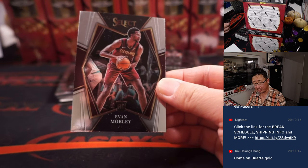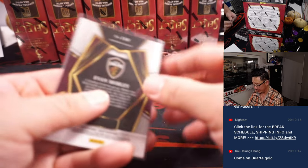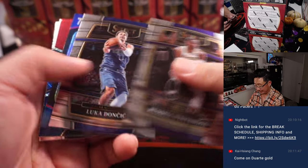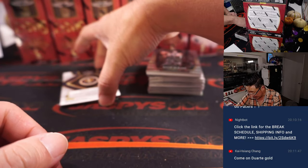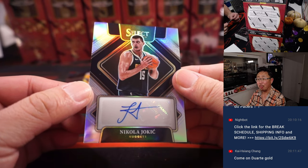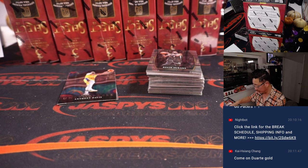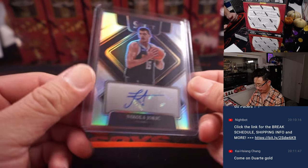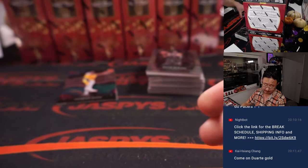We've got an Evan Mobley rookie card for the Cavs — that'll be for William, who won the Cavs in the filler. There's Westbrook — I don't know what the Lakers are going to do with him. And there's a Nikola Jokic autograph! Wow, a Nikola Jokic auto — Nathan Jones picked up Denver straight up. 35 out of 149. Your MVP.